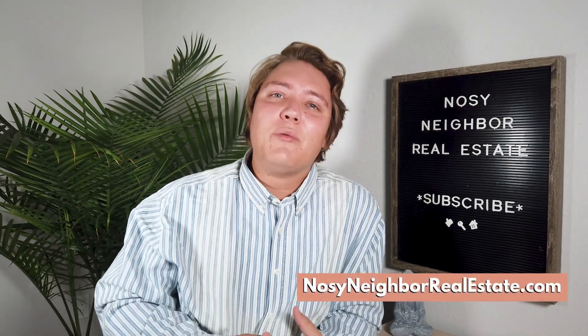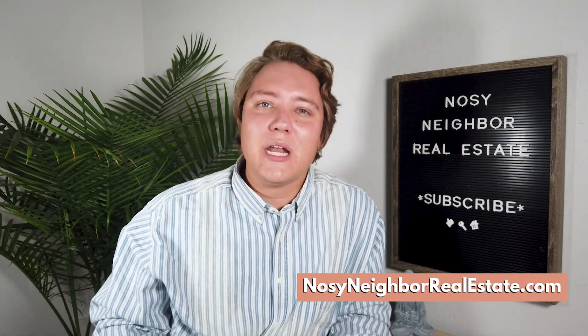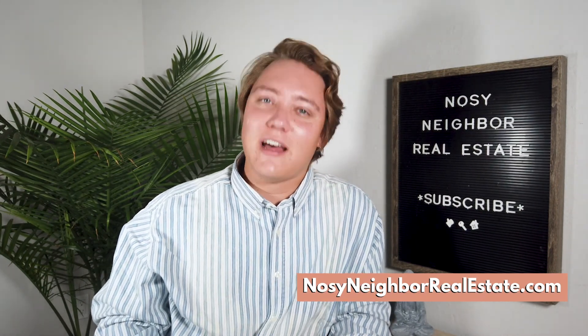Hello everyone, I'm Connor Ashley with Nosy Neighbor Real Estate, and today we're going to take a look inside a $32 million minimalist mansion in Los Angeles, California.